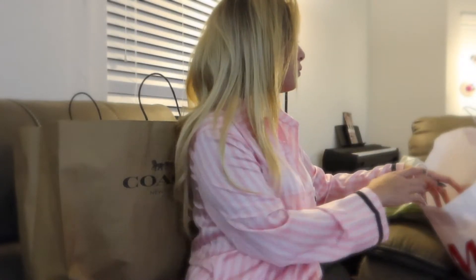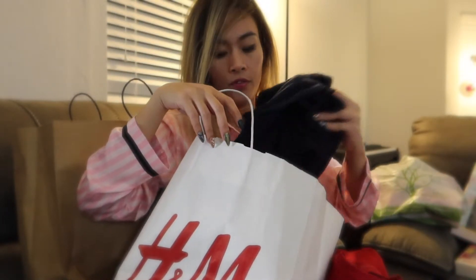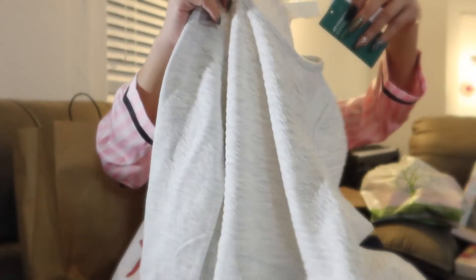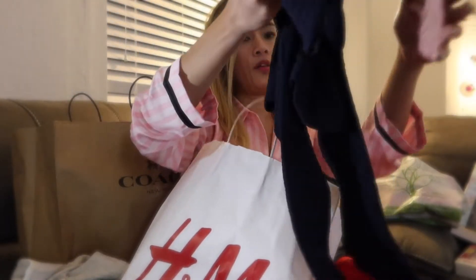I went to H&M to buy my daughter some clothing. They have a sale going on where if you buy two you get one free. I got her three dresses — it's cold here now so she can use them. Each dress is $17.99, so buy two get one free is a great deal. These are the dresses — different colors and different designs. The red one with hearts is so cute!